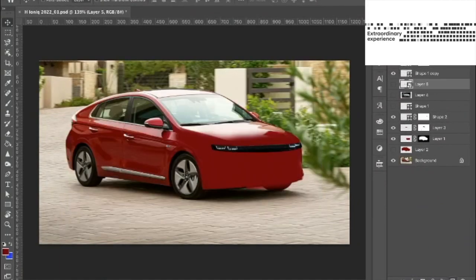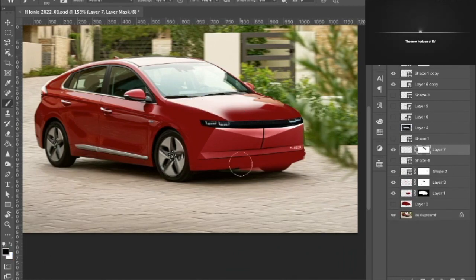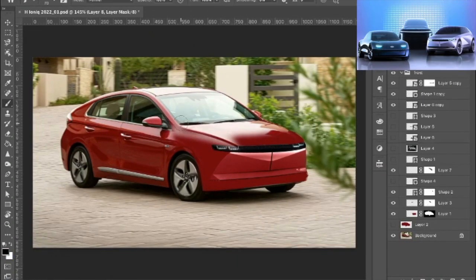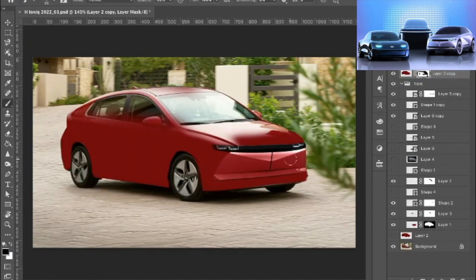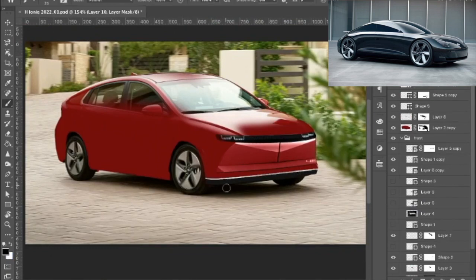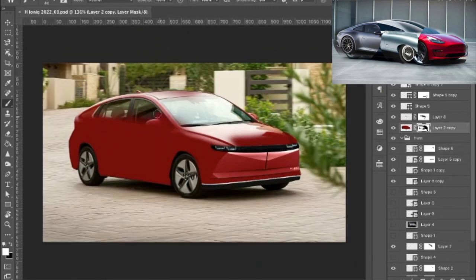Hyundai has just teased us with a marketing video featuring a beautiful motion graphic animation but without any picture of the actual car. Luckily, back in August, when Hyundai declared that the IONIQ will be a separated brand dedicated to electric cars, starting with all-new three models, including the likes of an SUV, hatchback and the beautiful Prophecy GT Saloon concept car, which looks like the offspring of a love story between the Porsche 911, the Jaguar E-Type and the Tesla Model 3.